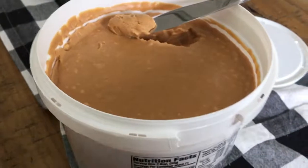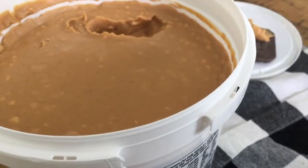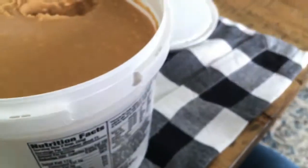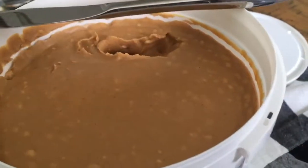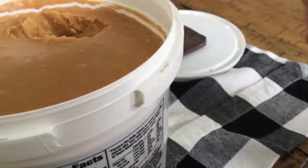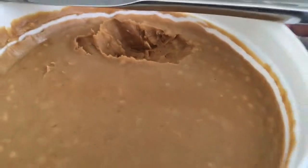Yum. I'm going to eat it with my favorite graham crackers and chocolate. Legit. It's not Jif, but it's got great peanut butter taste.